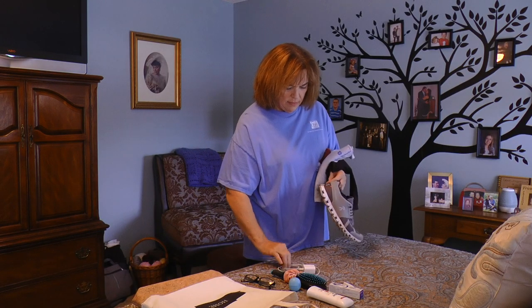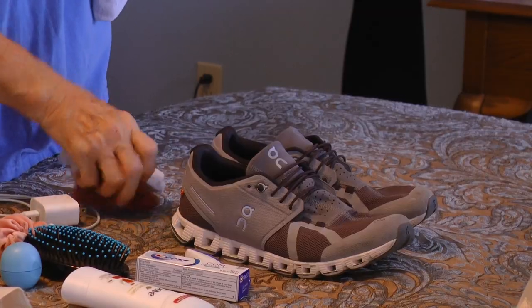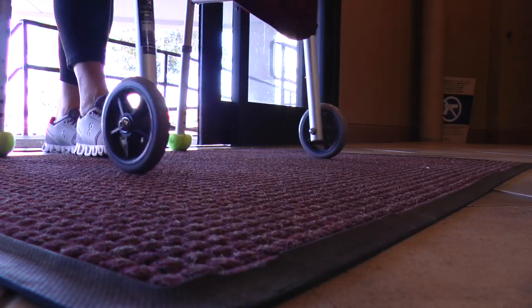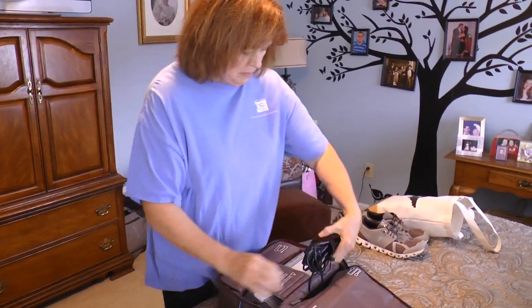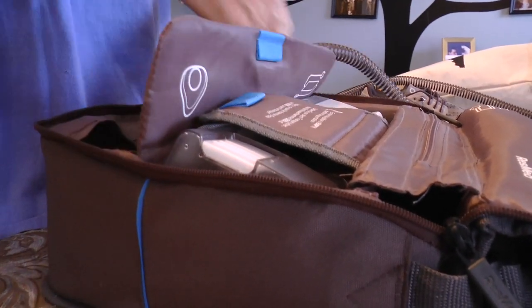When packing for the hospital, bring comfortable clothing that's easy to get on and rubber-soled shoes. If you already have a standard rolling walker, plan to bring it with you. If you do not have one, case management will arrange obtaining one for you to take home. If you use a CPAP machine to support your breathing at night, remember to bring it with you when you check in.